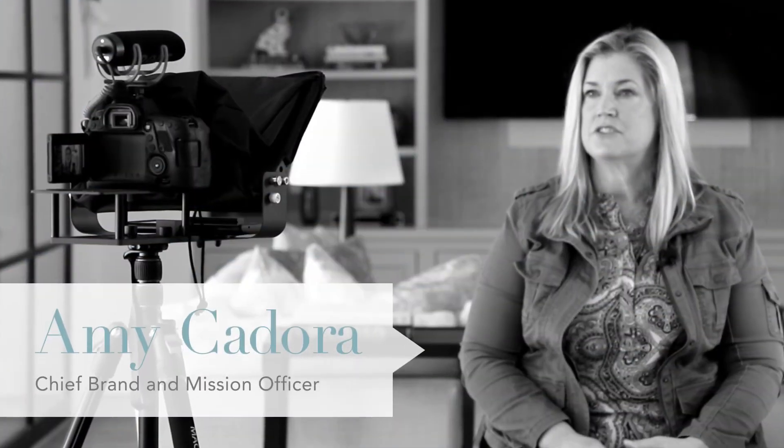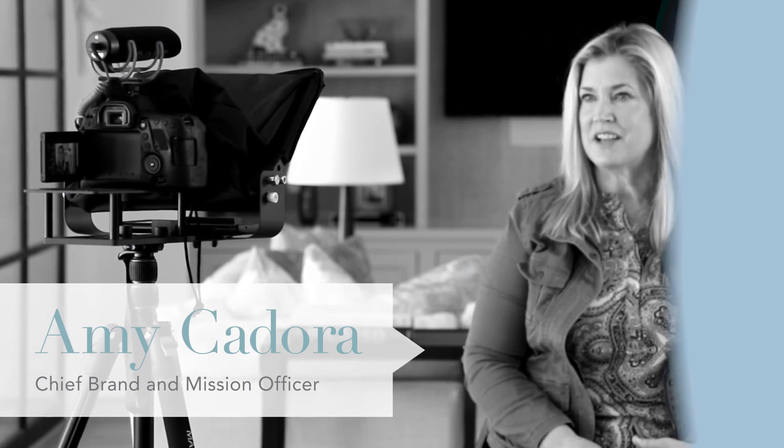Welcome to Ask Aimee. I'm Aimee Kadoura. Our next question is: I would like to know if our microfiber disintegrates easily and eventually goes back to the sea.